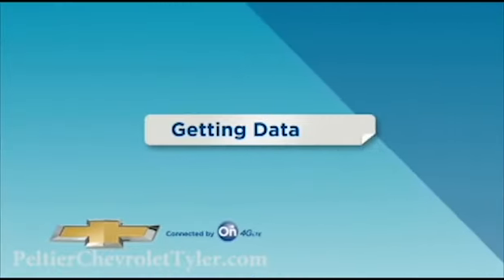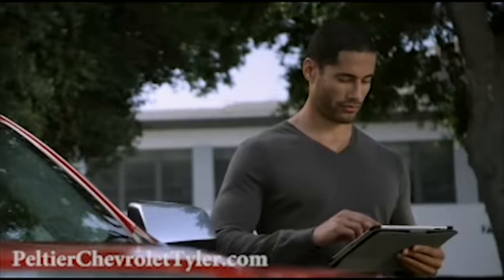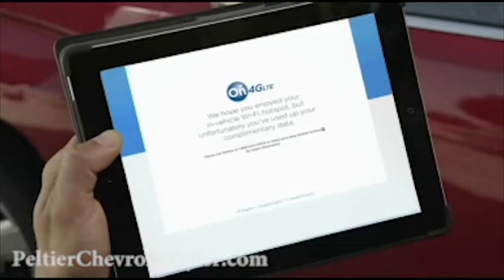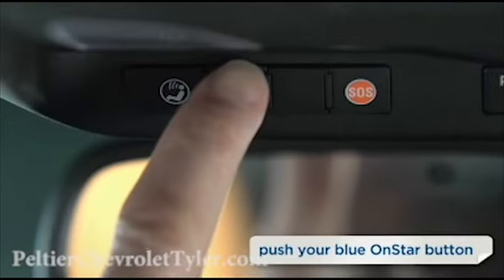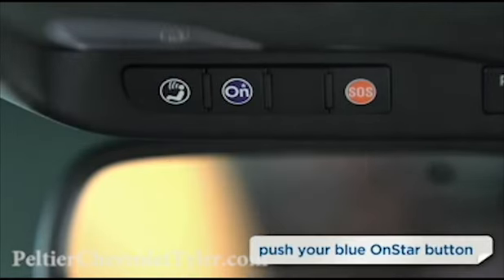Your OnStar Wi-Fi hotspot comes with a trial package of data. If you run out of data, you will receive a message landing page from OnStar on your device. Push the blue OnStar button and an advisor will help you purchase additional data.